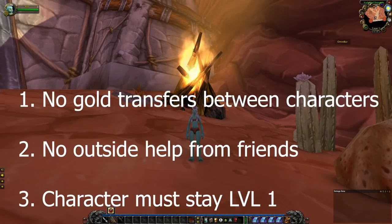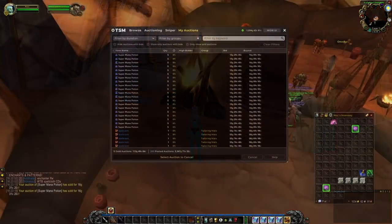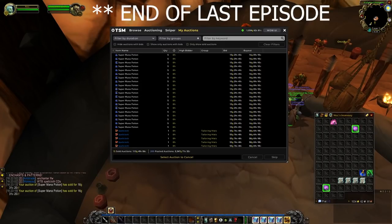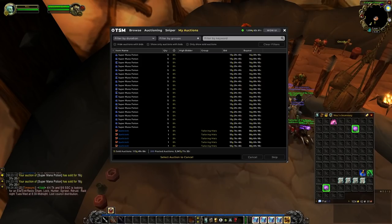Last episode, we ended off with roughly 1,000 gold in our bags and around 5.3k worth of listed auctions. A lot of those auctions were supermanapots and spellcloth, so the goal for this episode is to keep working on what we did last episode and focus on some more relevant TBC raiding items. That's probably where most of the money is at, especially with many people raid logging, meaning more people are buying consumes and raid items last minute. Let's see if we can maybe make a push for 7 to 8k this week.